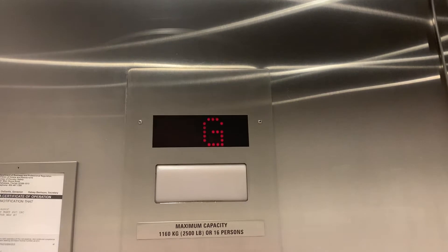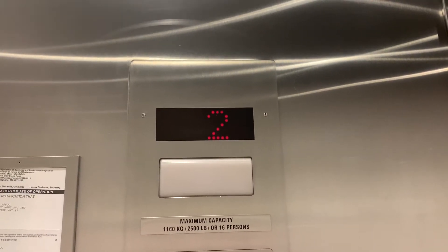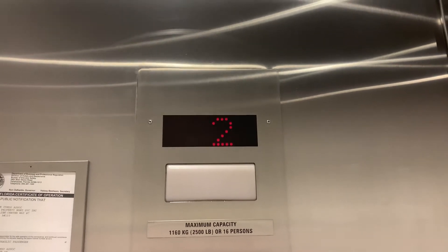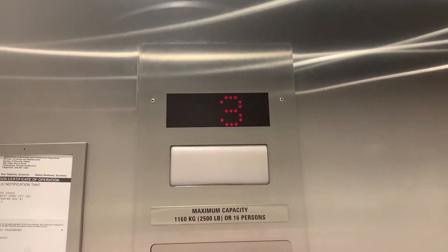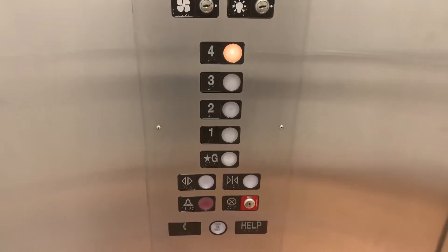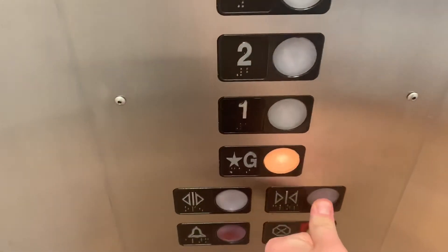Nice motor. Watermark condominium. There's the phone. G. Pretty plain but well-kept elevator.